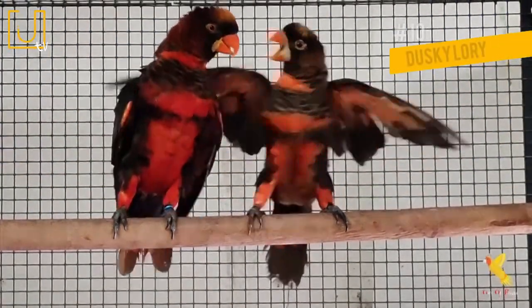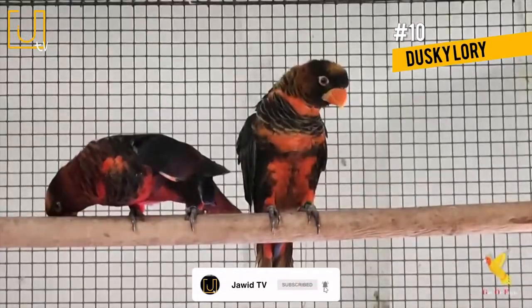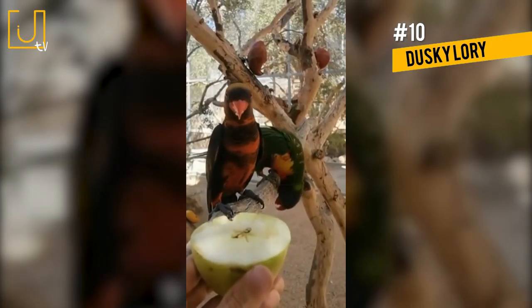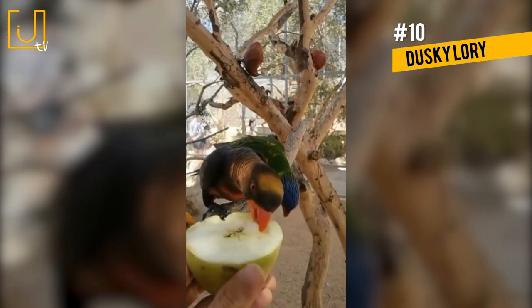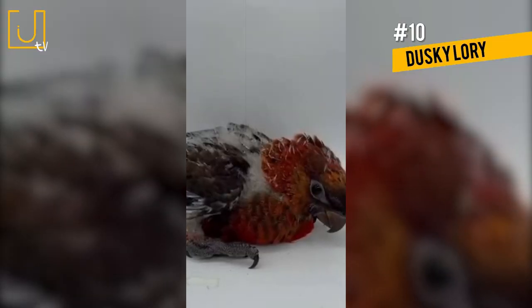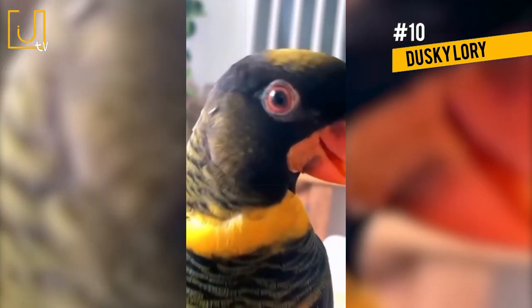Number 10: Dusky Lory. Dusky Lories are stunning parrots with brown, orange, and white plumage and an orange beak. They are native to New Guinea, but are also found on the nearby islands of Salawati and Yapen. Dusky Lories have a length of 10 inches, and their main habitat is tropical and subtropical lowland and mangrove forests.